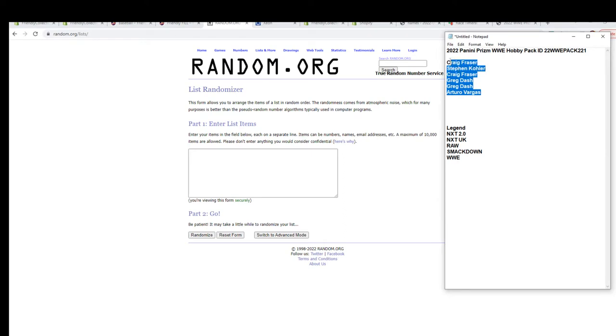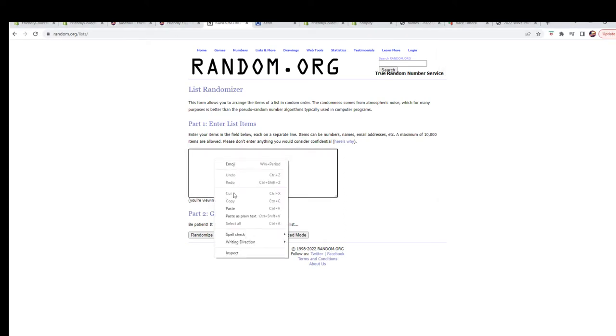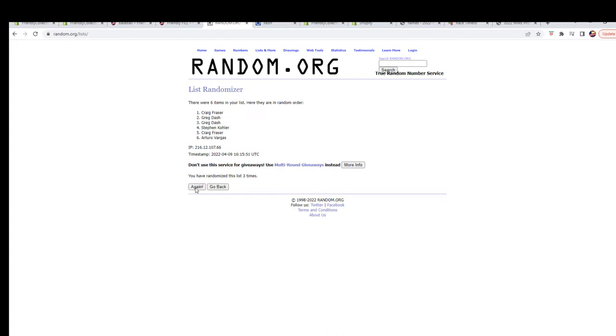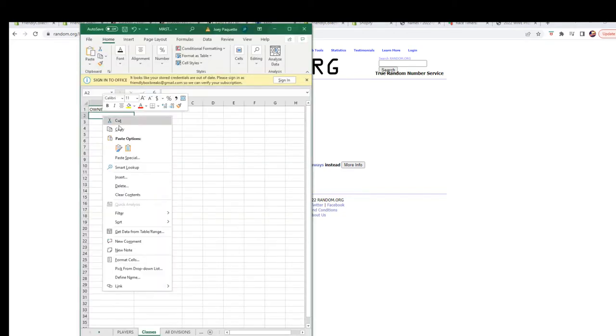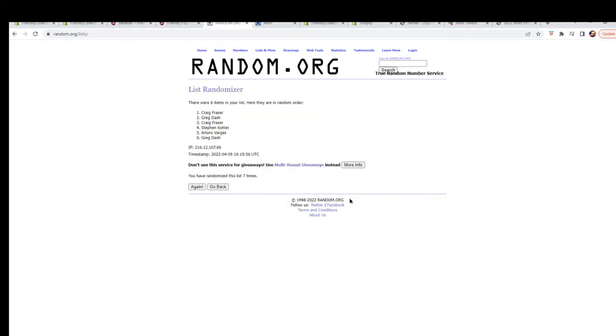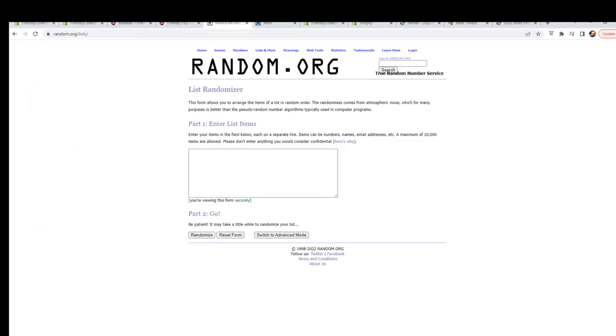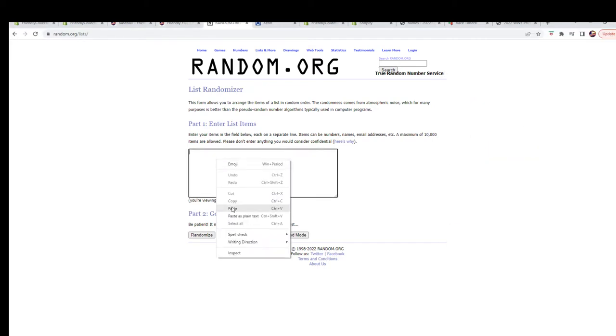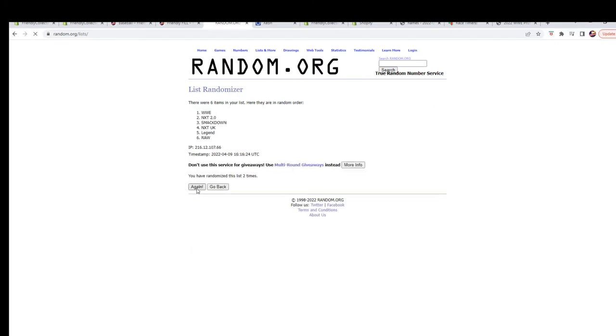Let's grab our owner names — copy, copy, copy — there we go, seven times: one, two, three, four, five, six, and seven. We're gonna copy them. Alright, let's get a fresh randomizer and our categories: WWE, SmackDown, Raw, NXT UK, NXT 2.0, and Legend. Let's run it seven times: one, two, three, four, five, six, and lucky number seven.